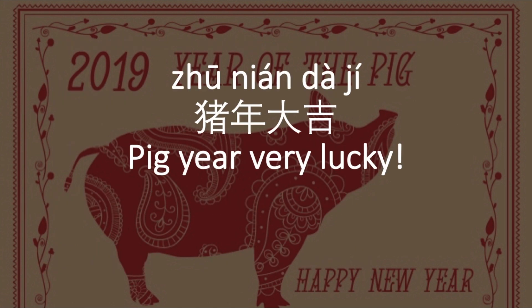This year is the year of the boar, or the year of pig. You can also wish people 猪年大吉 (zhū nián dà jí). 猪 means pig, 年 means year, and 大吉 means very lucky. Basically, you're wishing people a very lucky year for the year of the pig.